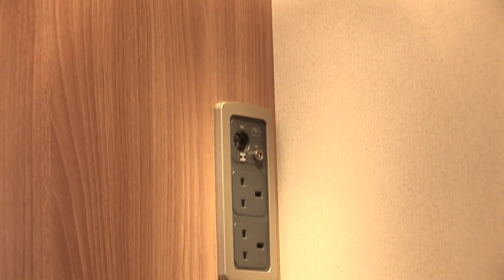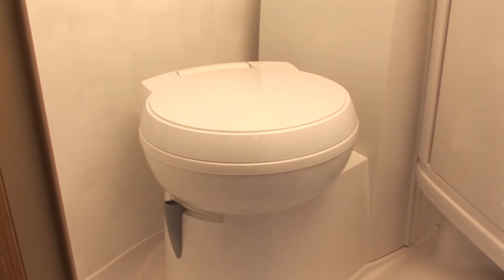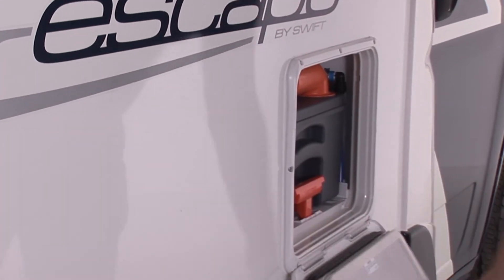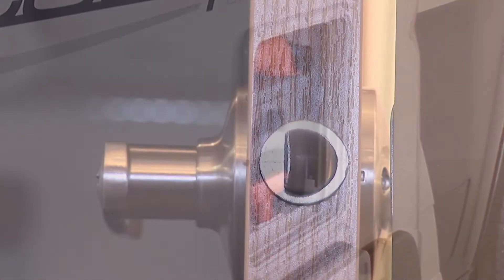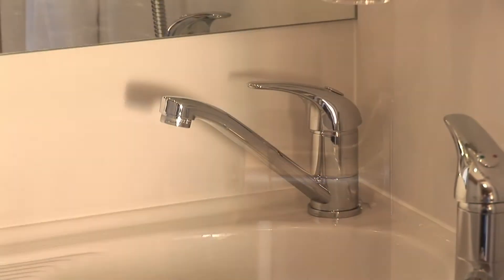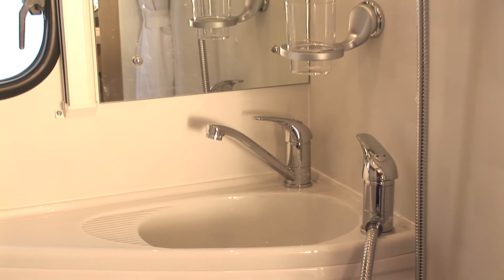There are three main sockets. Washrooms have an electric flush Thetford toilet with an 18-litre wheeled holding tank and a thick door with domestic style mortise lock. Taps are chrome finished brass both in the washroom and in the kitchen, and operate from a pressurised water system for great shower power.